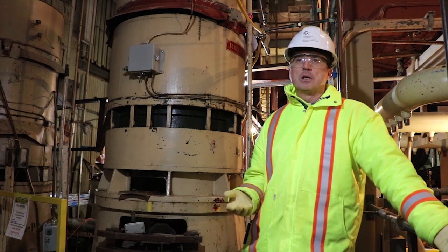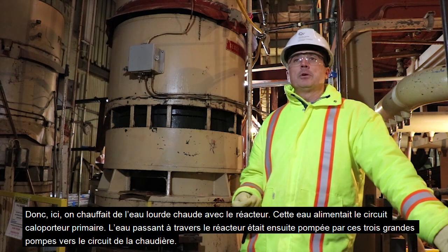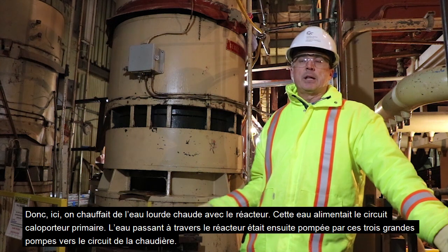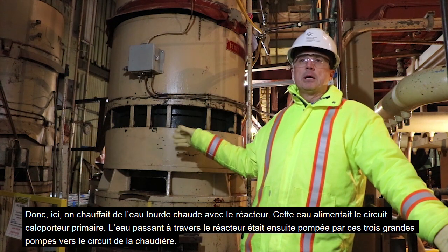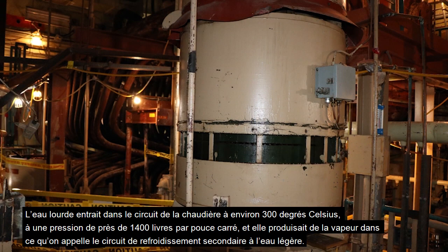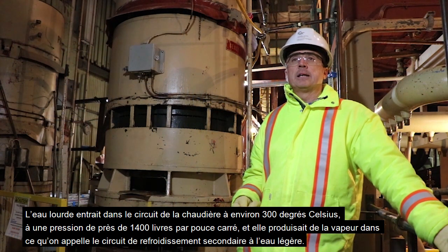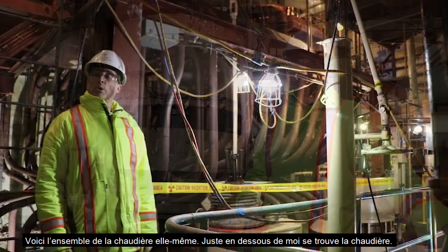Here we are in the upper boiler room. One of the things they did here was they created hot heavy water with the nuclear reactor, which fed into what we refer to as the primary heat transport system. That heavy water was collected from the reactor and pumped through these three large pumps into the boiler system. The heavy water would come into the boiler system at about 300 degrees Celsius, somewhere around 1400 psi.